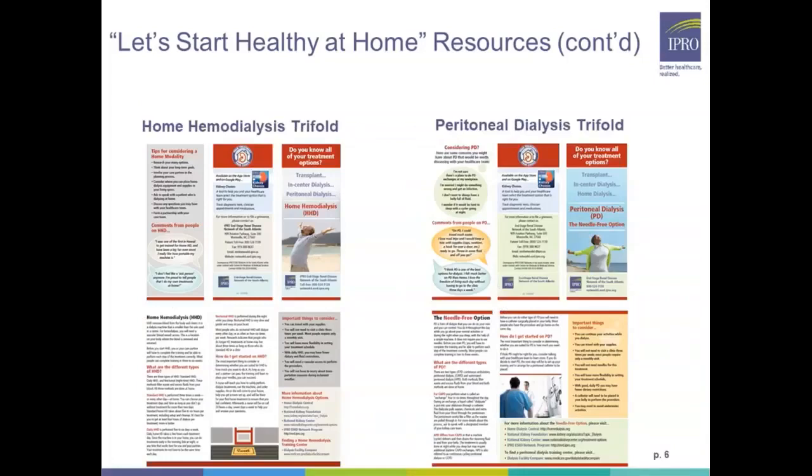The following are also patient resources available as part of the Healthy at Home toolkit. They provide patients with more in-depth educational information regarding home hemodialysis and peritoneal dialysis.